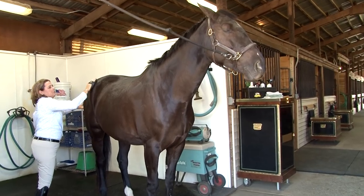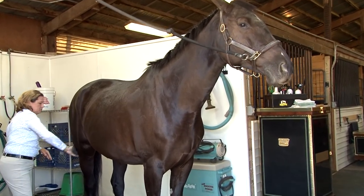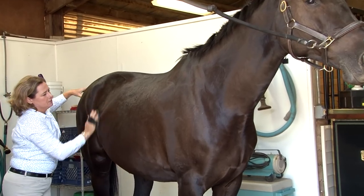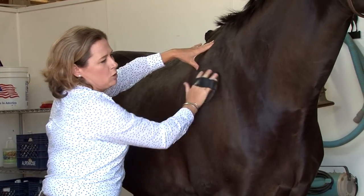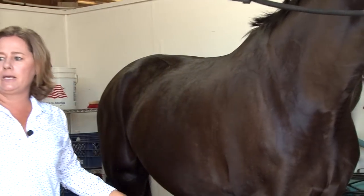We've had a lot of people say, as they've seen this horse go through the summer, how different she looks. A good curry — and I would spend more time normally, but because we're videoing, that's a quick run down.